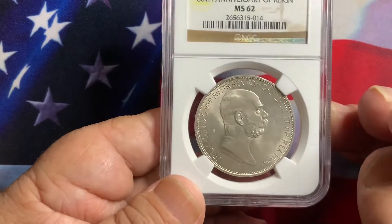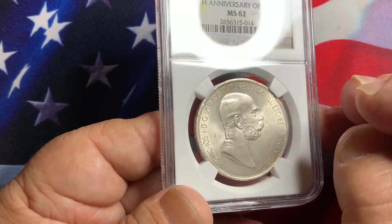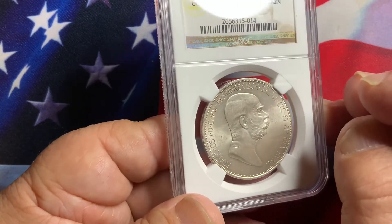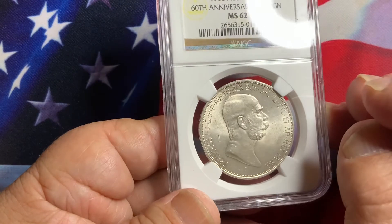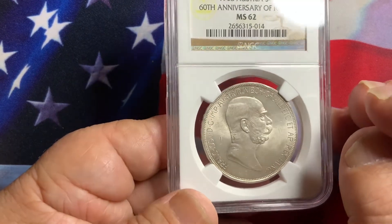You want to show that luster with as minimum bag marks as possible. Sometimes these are toned — be sure you have a nice appealing tone for that particular coin. If it's too dark or has cleaned hairlines, you may want to avoid those coins.